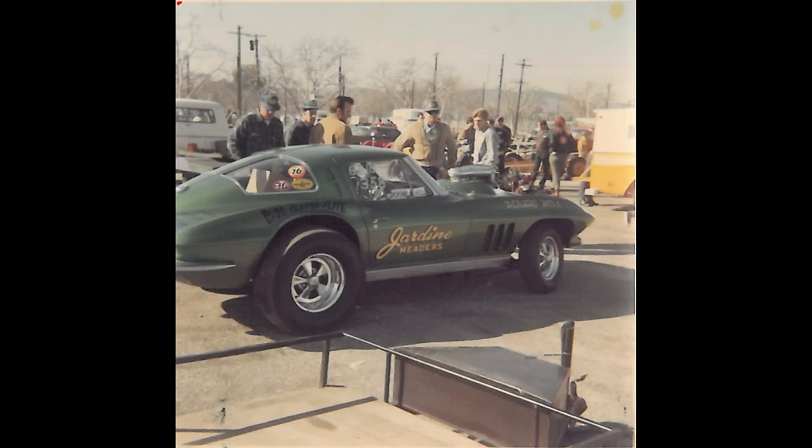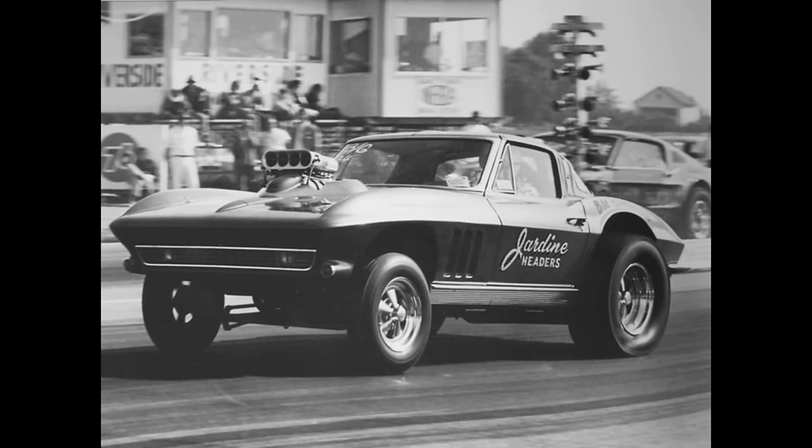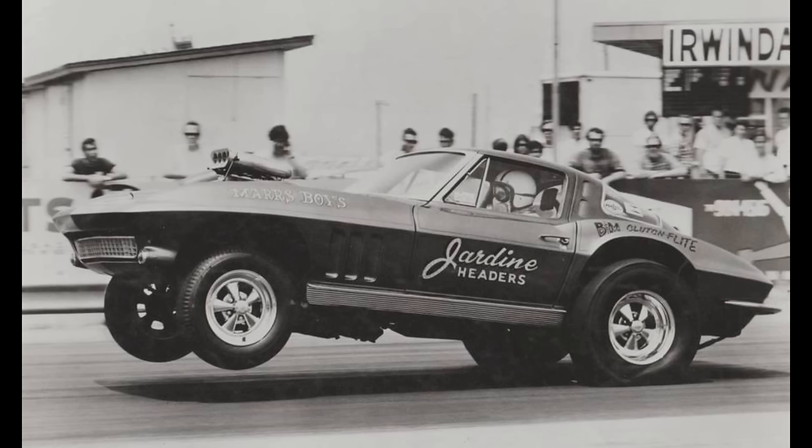Here is the Jardine Headers car, owned by Mel Mars and Phil Lukens from Duarte, California. The 1963 Chevrolet Corvette was powered by a supercharged gas 354 Chrysler Hemi with a 2-speed manual transmission. It won the C gas class at the Pomona NHRA Winter Nationals in February 1970, running a 10.24 at 135 miles per hour.